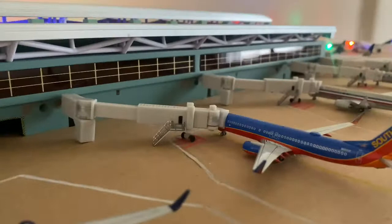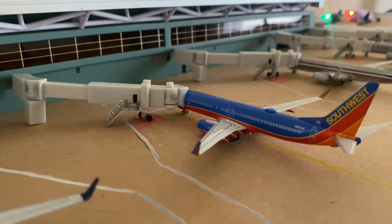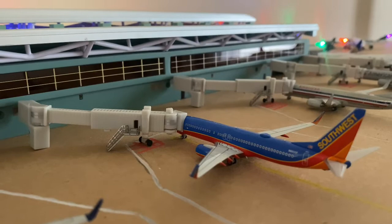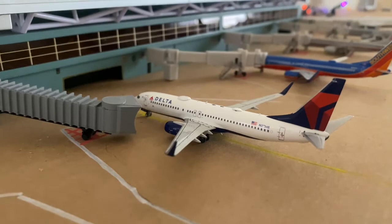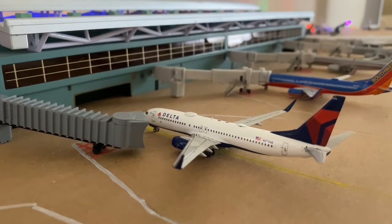Southwest 737-800 came in from San Diego and he'll be heading out to Santa Ana. And then the Delta 737-800NG — he's about to push back, just waiting for the tug to come. He will be heading out to Seattle.